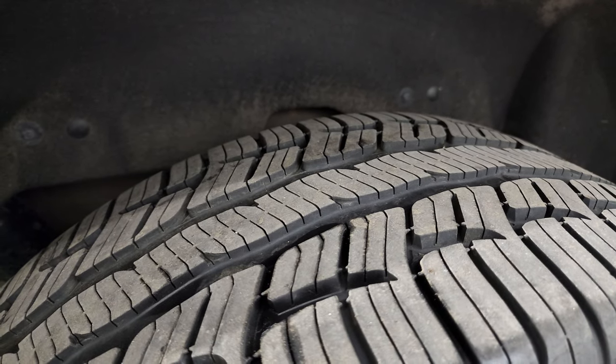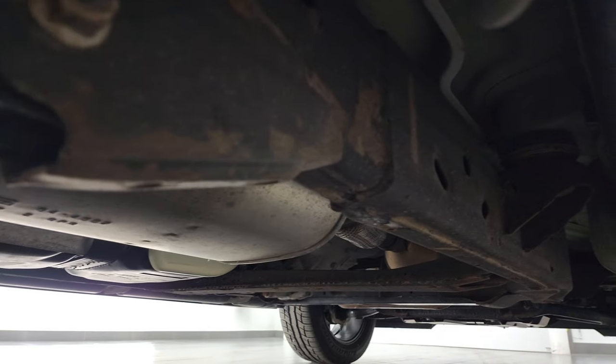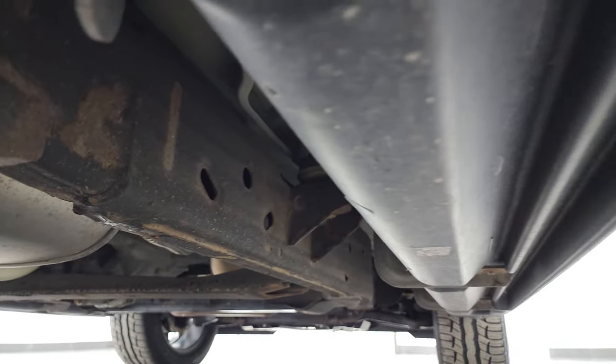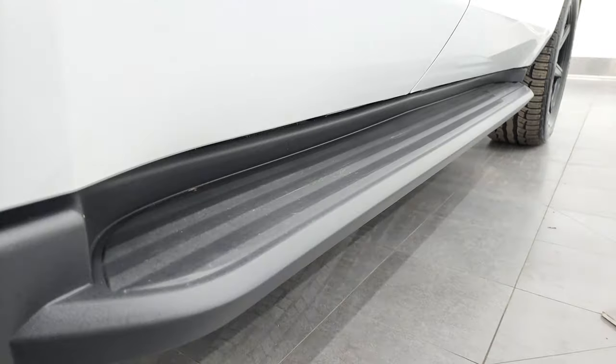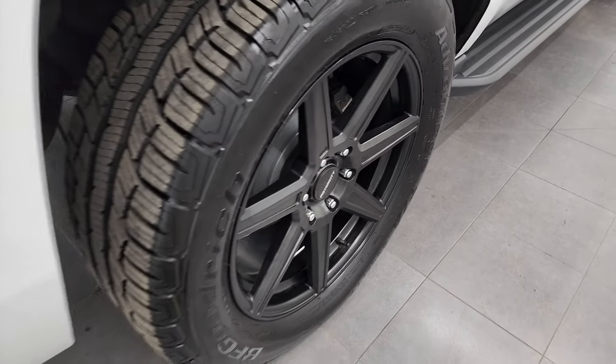Back tires have just as much tread as the front tires, and the frame and underbody are in really nice condition. It has those nice factory running boards, and the back rim had no scuffs or scrapes on there.